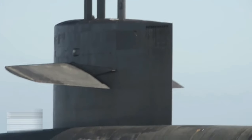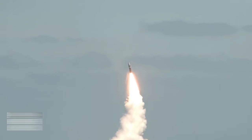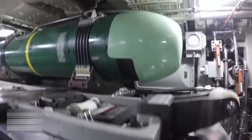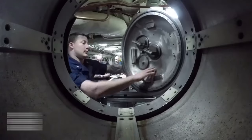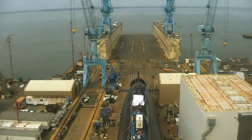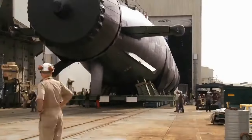Under Pillar 1, Australia will spend up to $368 billion by 2055 to build a new fleet of eight nuclear-propelled submarines in Adelaide, which will enter service in the 2040s. Pillar 2 of the deal concerns sharing and developing advanced military technology, such as hypersonic missiles, undersea capabilities, and artificial intelligence.